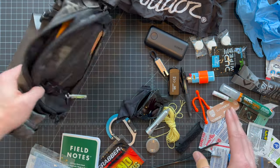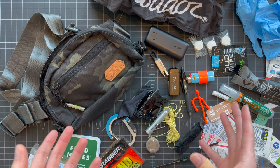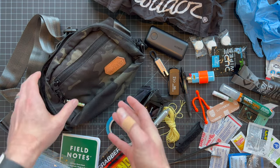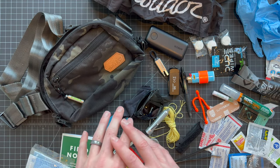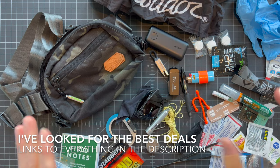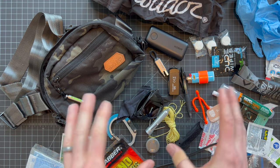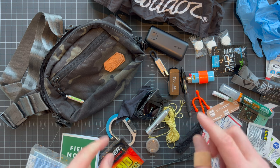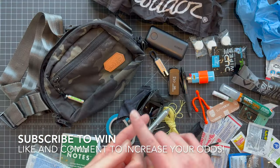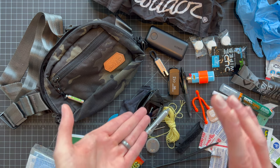So there you have it guys — the ultimate dad's EDC kit. Is it overkill? Probably. Is it awesome? I think so. As a dad, there's something about being ready for everything that might come up in life's little scenarios. Having a kit like this that doesn't look like a diaper bag or a man purse — just a cool little sling bag or waist pack — is an awesome way to store all this stuff and still have room for more. If you're interested in any of this gear, I've got all the links in the description. Don't forget about the big Rumple giveaway — like, subscribe, and leave a comment for a chance to win over $400 worth of awesome stuff. Thanks for watching!